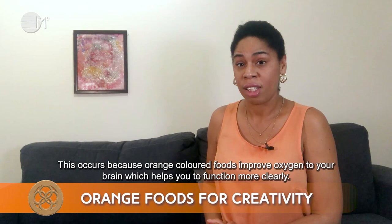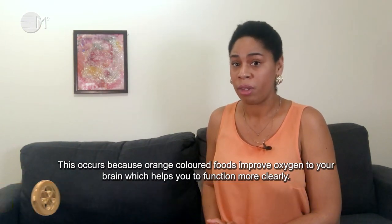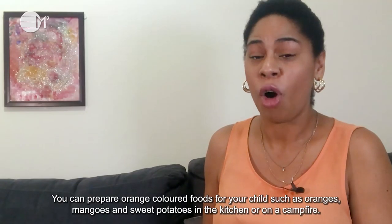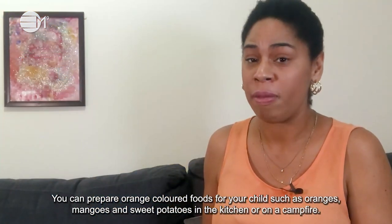This occurs because orange coloured foods improve oxygen to your brain, which helps you to function more clearly. You can prepare orange coloured foods for your child such as oranges, mangoes and sweet potatoes, cooked in a kitchen or on a campfire.